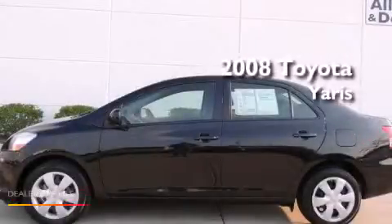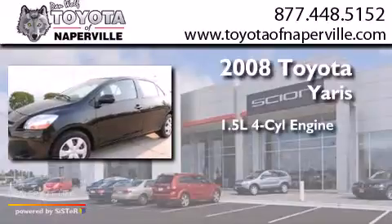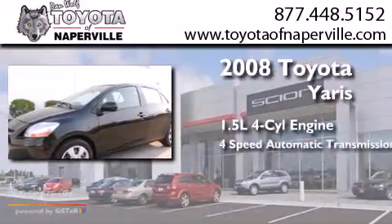This is a 2008 Toyota Yaris. It has a 1.5-liter 4-cylinder engine and a 4-speed automatic transmission.